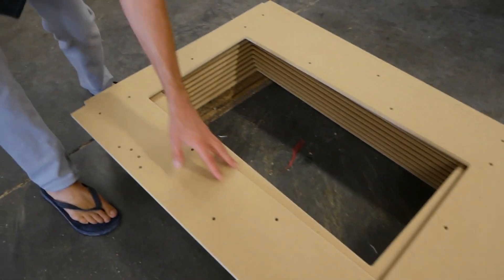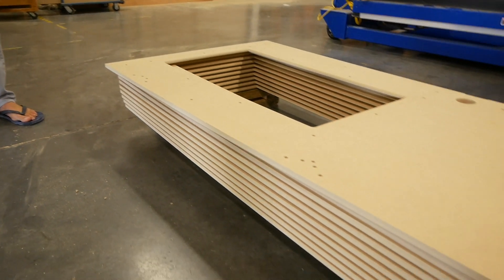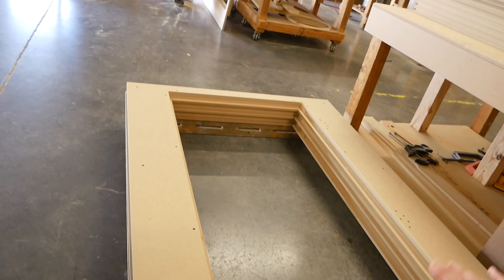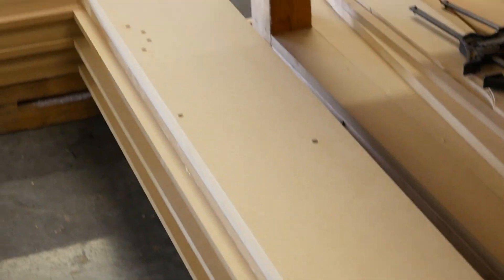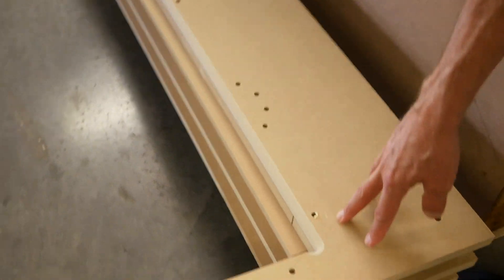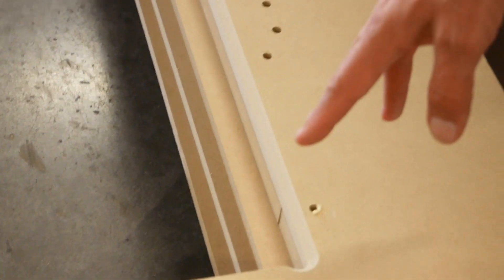Looking at door frames fresh off the CNC machine, you can see the frame where the door will be installed and where the hinges will go. The precise CNC cuts mean panels assemble and fit perfectly, creating the tight construction needed for effective soundproofing — that precision is part of what makes the booths work so well.